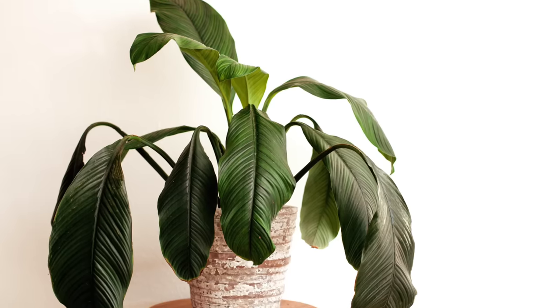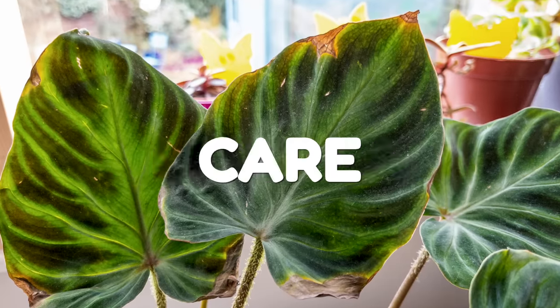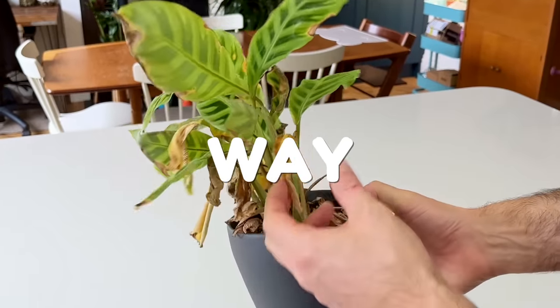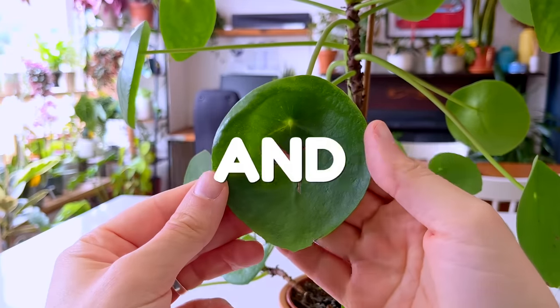Have you ever felt the heartbreak of watching your beloved plant wither away and die before your very eyes? I know I have, and let me tell you, it's not a pretty sight. That's why I'm here to share with you the 10 cruelest houseplant care lessons that I've learned the hard way, so that you can avoid these common pitfalls and keep your plants thriving and flourishing.